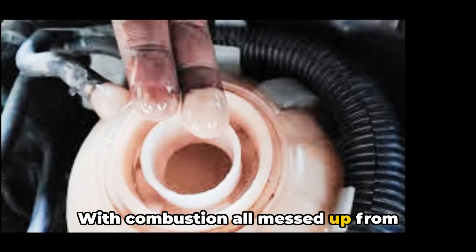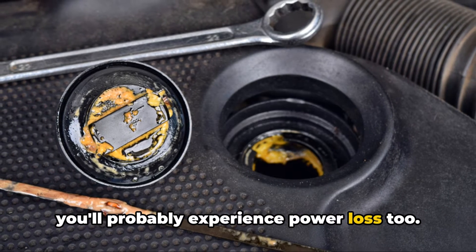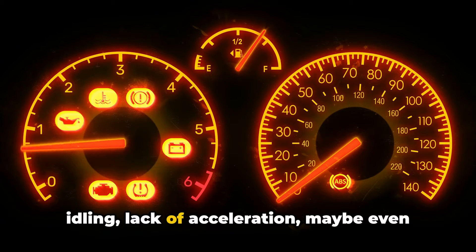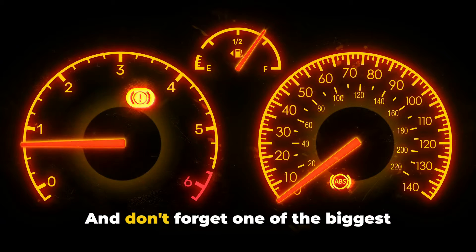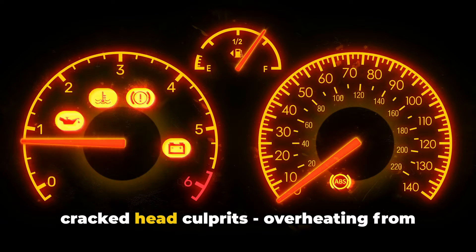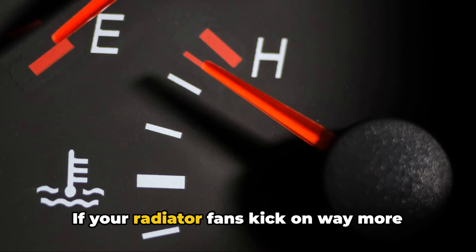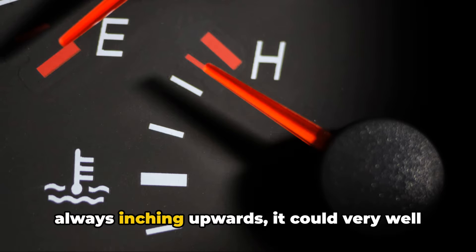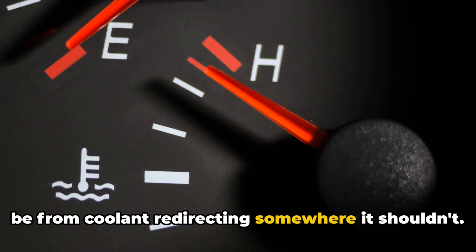With combustion all messed up from coolant getting where it doesn't belong, you'll probably experience power loss too. The engine just won't run right — rough idling, lack of acceleration, maybe even stalling out or misfiring altogether. And don't forget one of the biggest cracked head culprits: overheating from lack of coolant flow. If your radiator fans kick on way more than normal or the temperature gauge is always inching upwards, it could very well be from coolant redirecting somewhere it shouldn't.